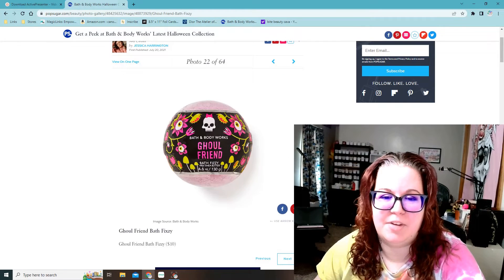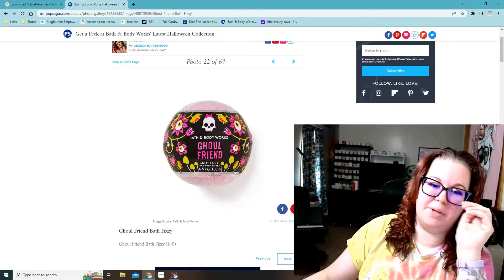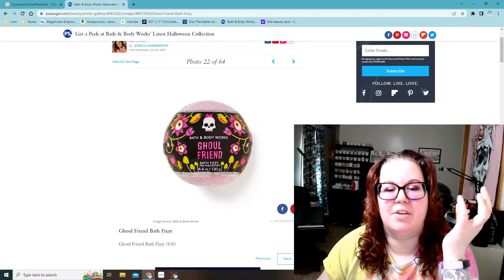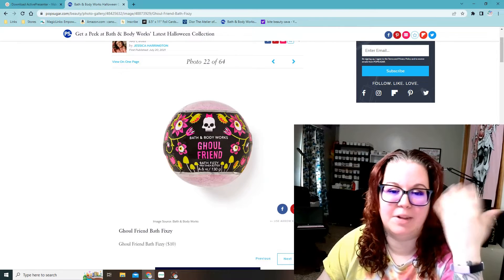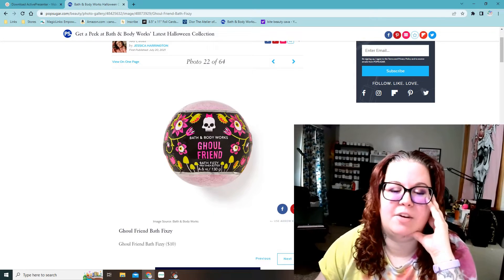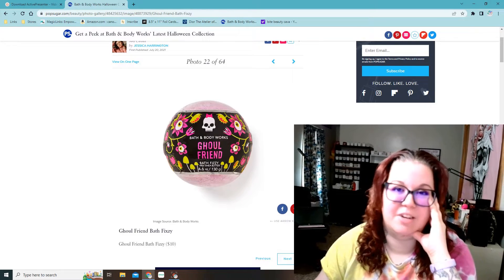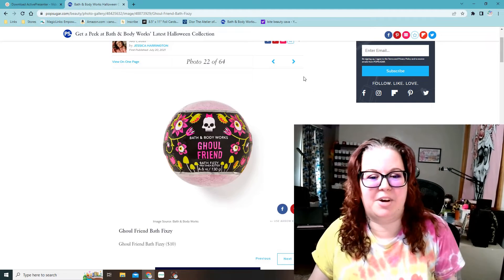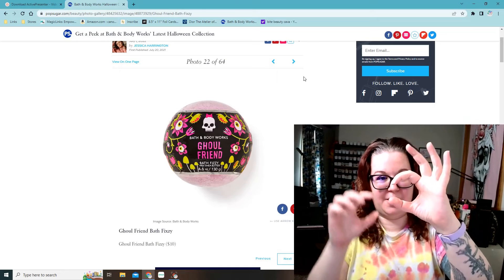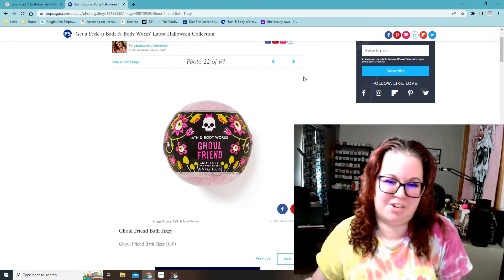And then Ghoulfriend Bath Fizzy — I don't recommend their bath bombs. They smell really good, but if you don't use them for like a month, they completely lose their scent. When you actually use them in the tub, the scent doesn't stick to you at all. Maybe it's just me, but their bath bombs are not worth it. They're usually only about this big — they're not big ones at all — and they charge ten bucks for them.